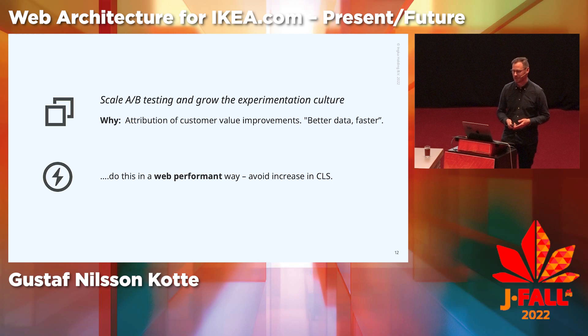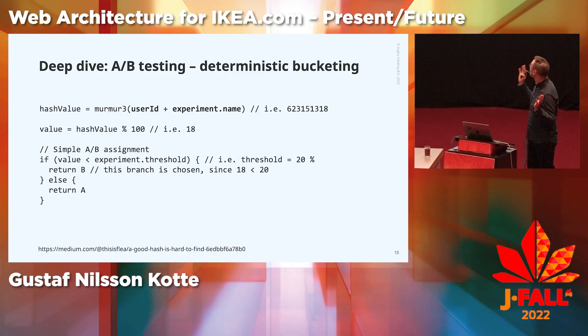Let's take a quick deep dive into A-B testing and deterministic bucketing. How many know about A-B testing? Almost everyone. How many know about deterministic bucketing? A few. Great — there's a gap to fill here.